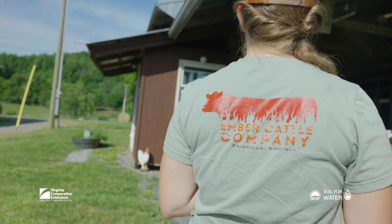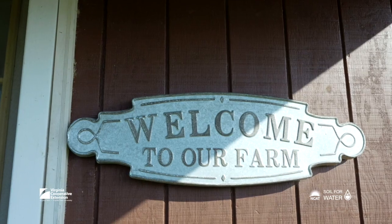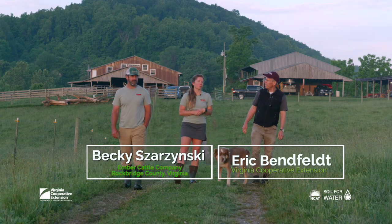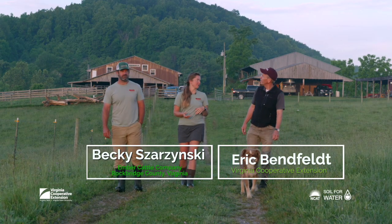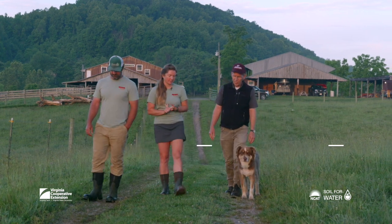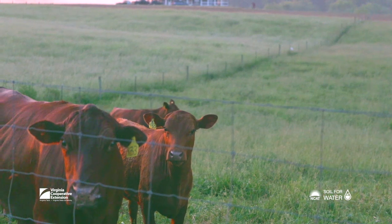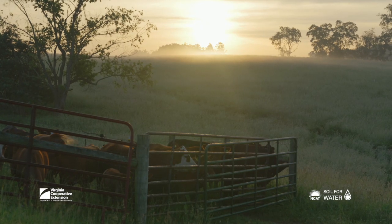We're here at Ember Cattle Company, located in Fairfield, Virginia. We are a South Pole grass cattle cow-calf operation, and we sell replacement heifers, seed stock, and we also sell steers to grass finishers in the area.